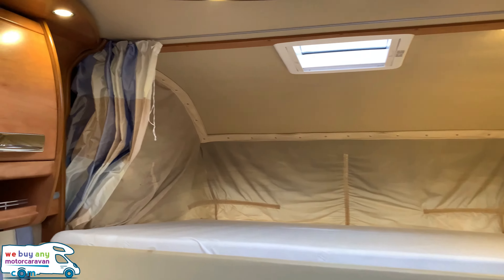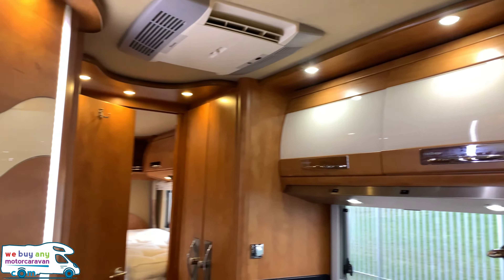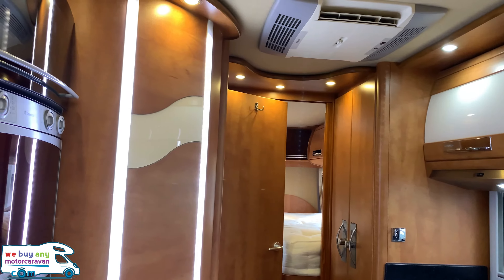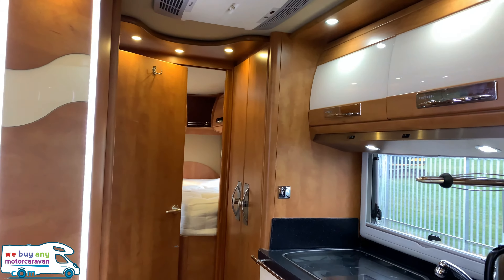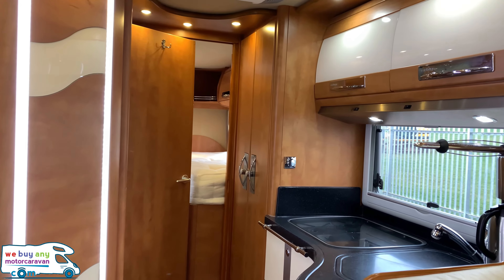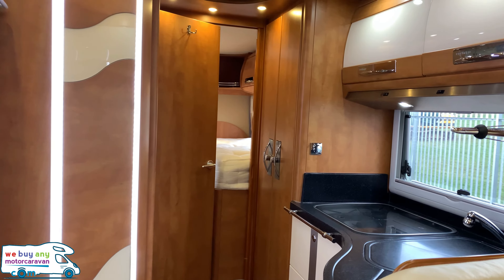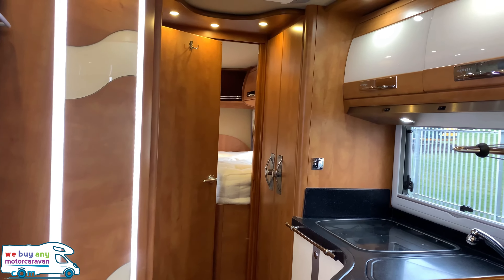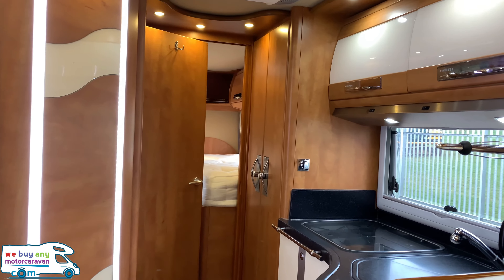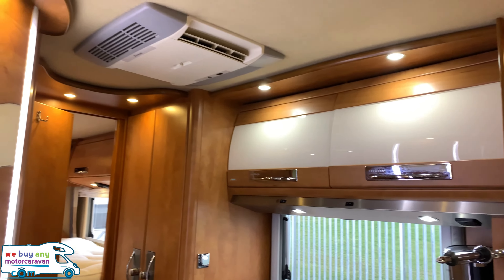This motorhome comes in at 7.78 metres in length, 2.27 metres in width, and just under three metres in height. It has the uprated chassis to around five tonnes. Tons of extras include: awning, electric step, gas low system, twin reversing cameras, habitation air con, satellite dish, two TVs, electric heated mirrors, cruise control, cab air conditioning, Parrot Bluetooth kit, adjustable air suspension, removable steering wheel, coffee machine, and cream leather throughout.